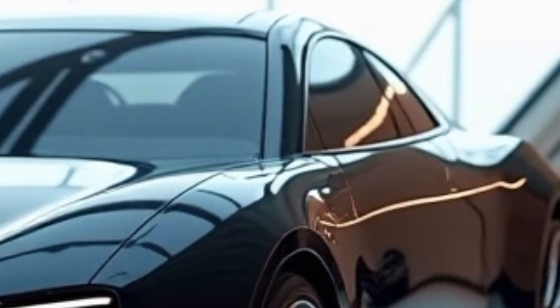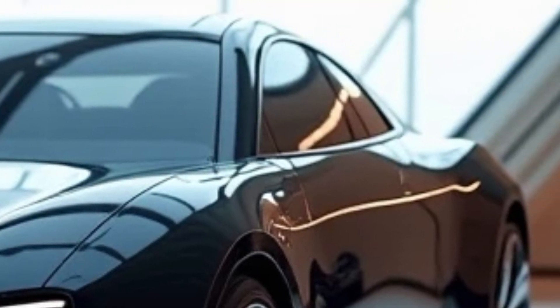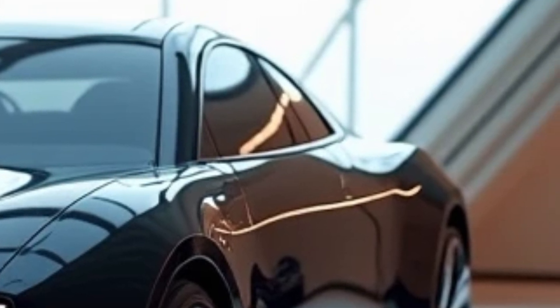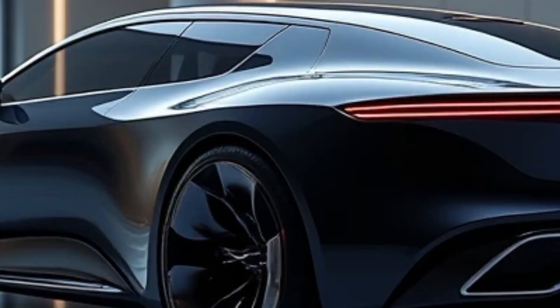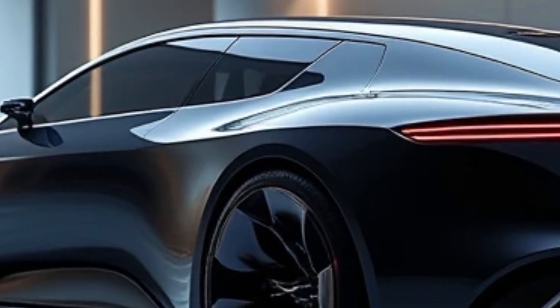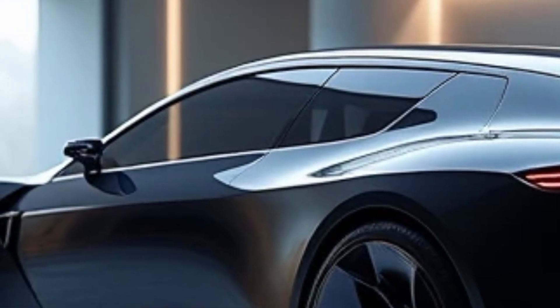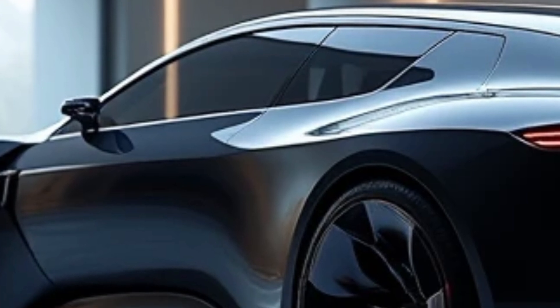Designed on Tata's cutting-edge Gen 3 platform, the Avino prioritizes electric vehicle efficiency while maximizing interior space. The platform is fully modular, which allows for greater flexibility in design and ensures the car can adapt to a wide range of future innovations. It is a testament to Tata's forward-thinking approach and dedication to staying ahead in the rapidly evolving EV landscape.